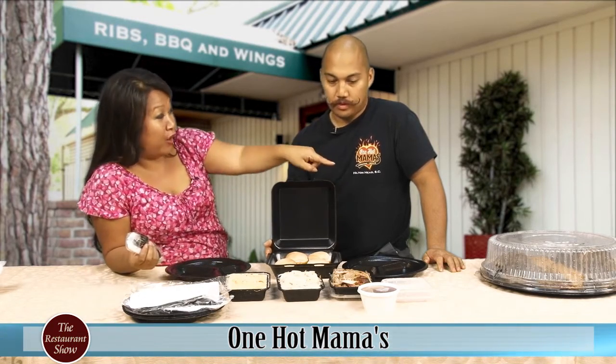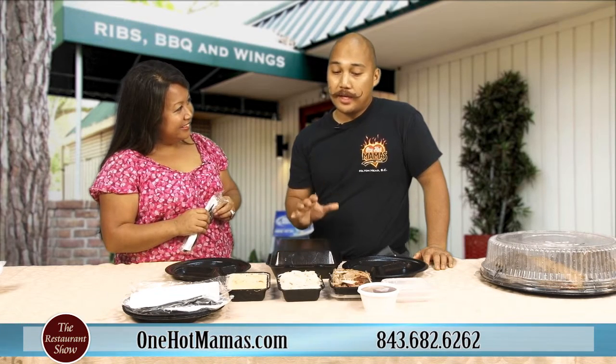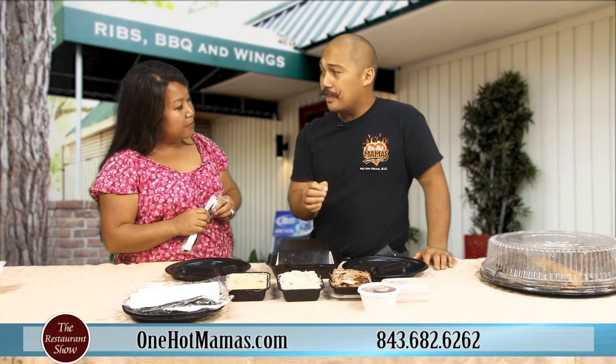If you want to call ahead, go for this. If you want a big party, you want to go for the big platters. You can contact me at the restaurant — my name is Paul — and I'll definitely get back to you right away and make sure that the food that you're getting is the food for your guests.